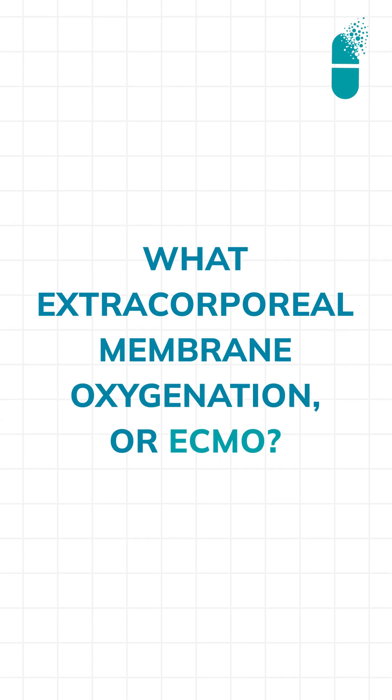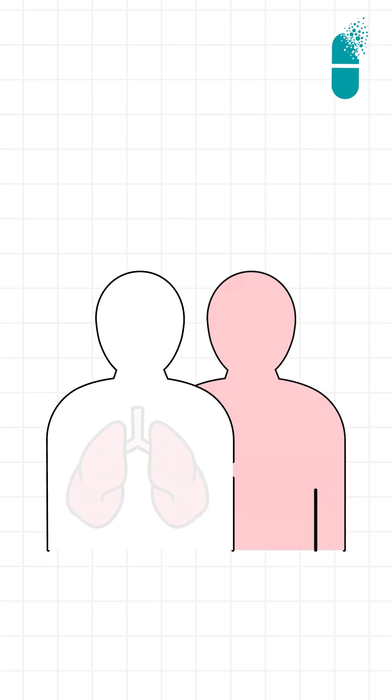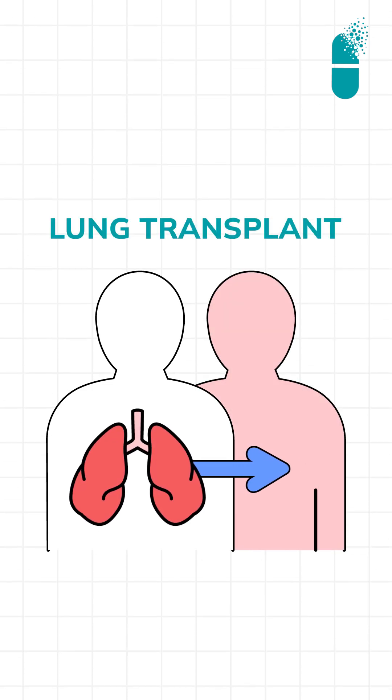Hi, I am Dr. Tapasvi Krishna, transplant pulmonologist at Gleneagles Hospital. Let us understand what is extracorporeal membrane oxygenation, or ECMO, which all of you have been hearing in and around lung transplantation.